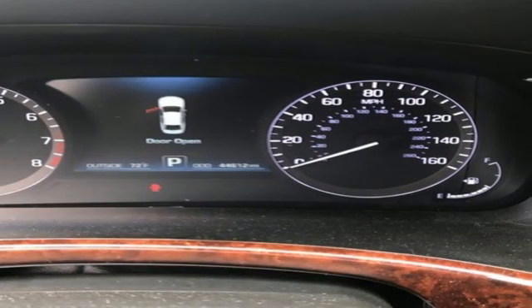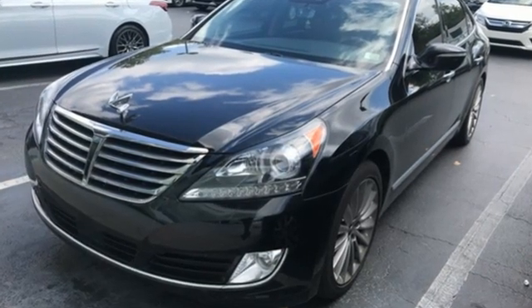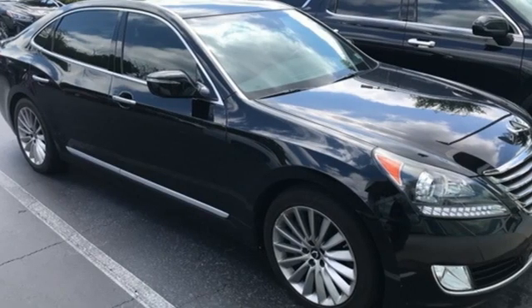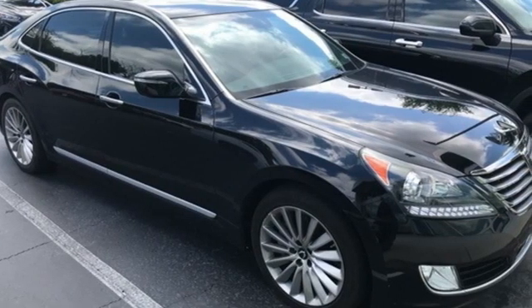Car and Driver note: for luxury buyers on a budget, the Equus is still worth a look. Challenging convention to find a better way — it's the Hyundai way. Hurry in today for a test drive.